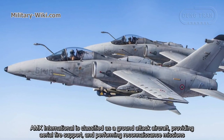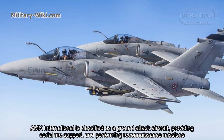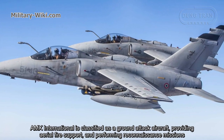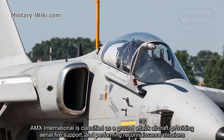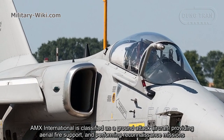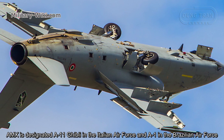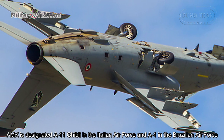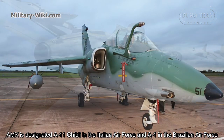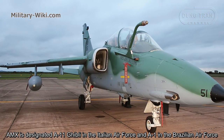AMX International is classified as a ground-attack aircraft, providing aerial fire support and performing reconnaissance missions. The AMX is designated A-11 Ghibli in the Italian Air Force and A-1 in the Brazilian Air Force.